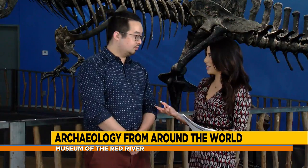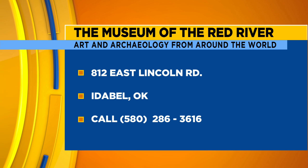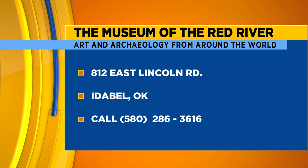There's a lot to learn here at the Museum of the Red River. The exhibits have explanations throughout, so it's not just an engaging activity but something that will leave you with a lot of knowledge to take home.